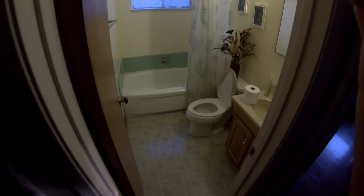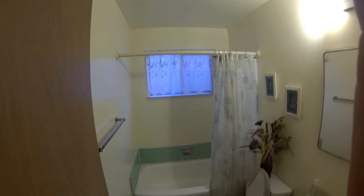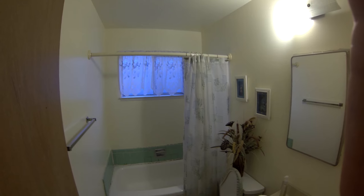So it's a completely new bathroom. And we just have to work, of course, on a new toilet. And we'll have to work on the color selections with the chief color consultant, Ernesto's wife.